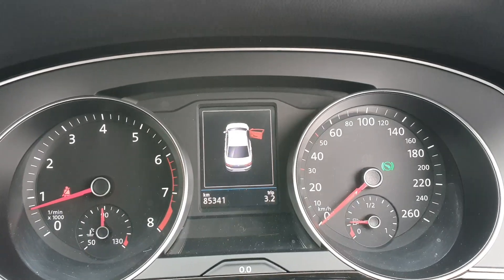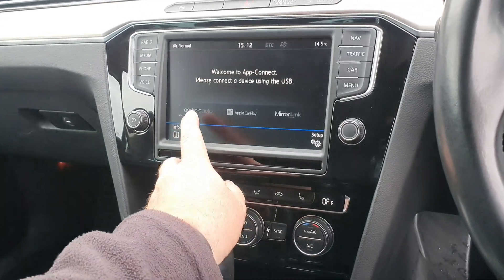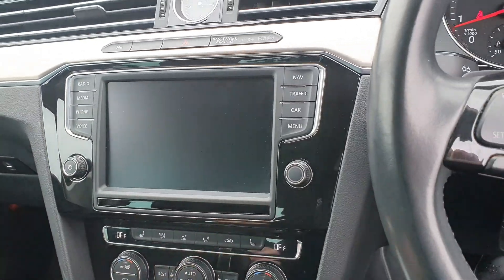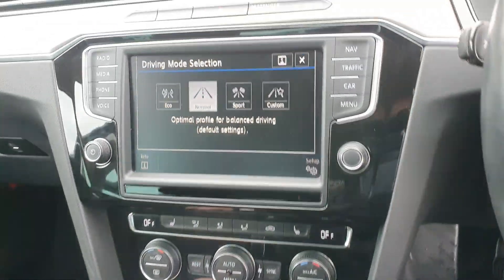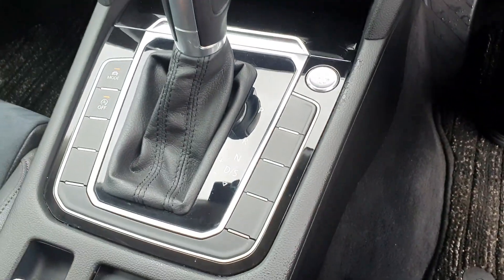It's got good mileage on it — 85,341 kilometres. Adaptive cruise control. It's got the app connect here, so you have your Android Auto, Apple CarPlay and Mirror Link. It does come with a rear camera as well. This is your sensor display. It also has Bluetooth connectivity. It has the drive mode and your engine start-stop button here as well.